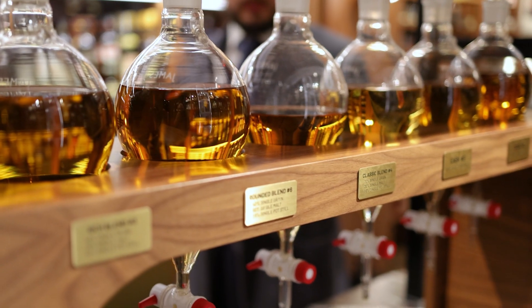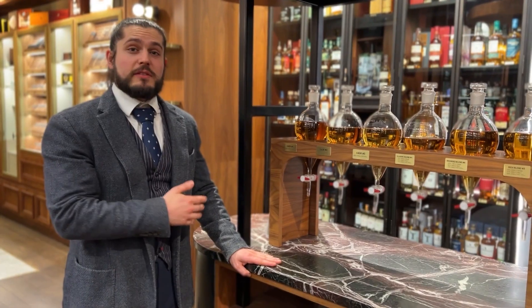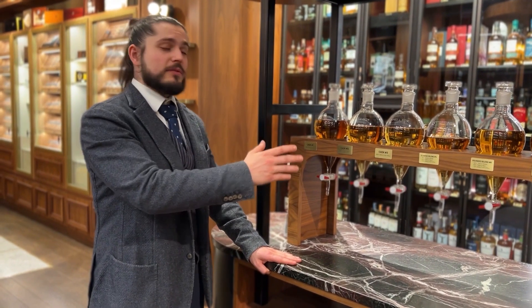Here we have six different whiskeys which you'll be able to try. The first three are three different styles of distillation that are very popular in Ireland, and the next three are blends that highlight each one of these different styles.